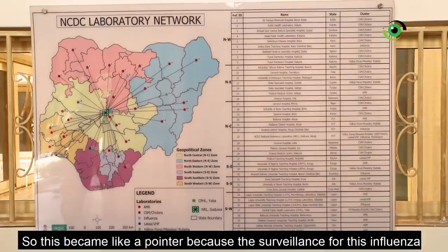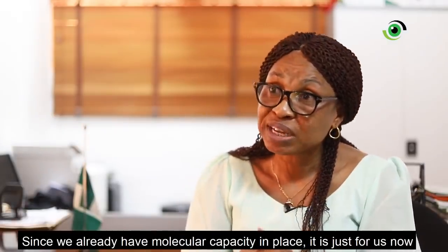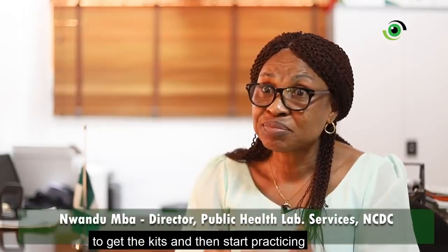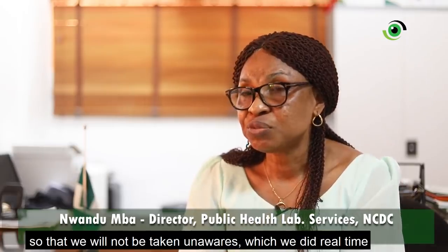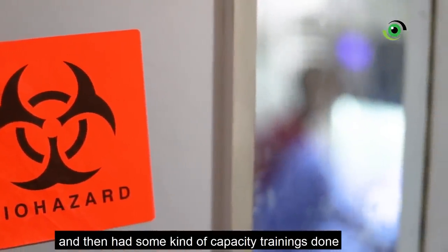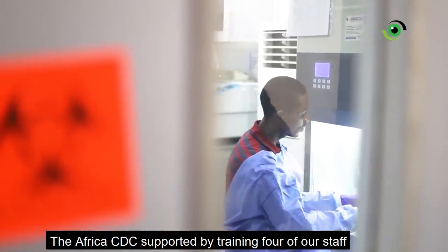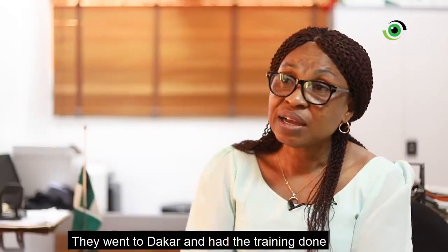This became like a pointer, because the surveillance for influenza is the bedrock for COVID. Since we already have molecular capacity in place, it was just for us to get the kits and start practicing, which we did. We also had some capacity trainings done. Africa CDC supported by training four of our staff — they went to Dakar and had that training done.